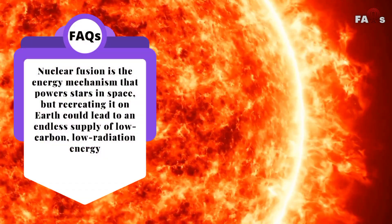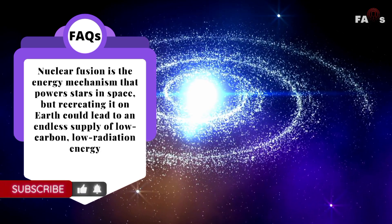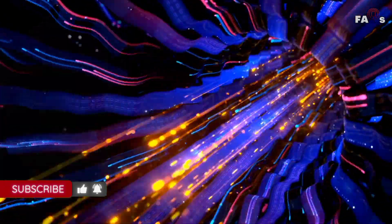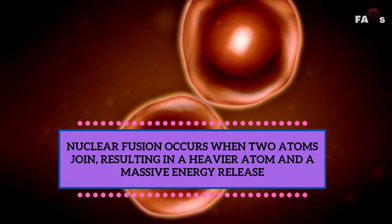Nuclear fusion is the energy mechanism that powers stars in space. But recreating it on Earth could lead to an endless supply of low-carbon, low-radiation energy. Nuclear fusion occurs when two atoms join, resulting in a heavier atom and a massive energy release.